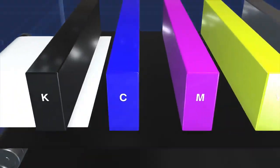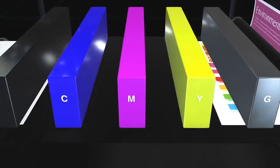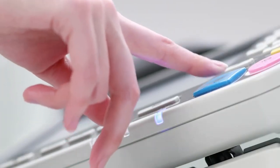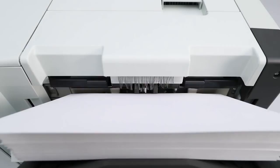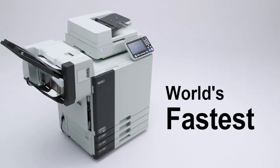Our comprehensive capabilities in a wide range of technologies, from chemistry and mechanics to electrical and software engineering, have achieved a speed on a par with industrial-use printers, but in a compact form that can be used in the office. Since its launch, the Comcolor has raised the world's speed bar, and its record still stands unbroken.